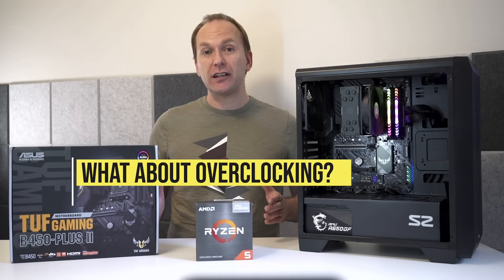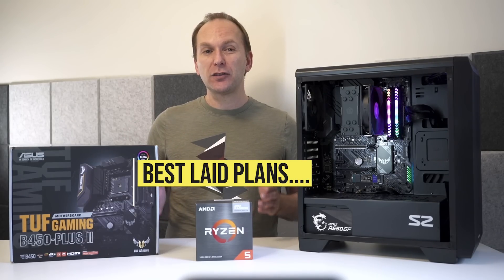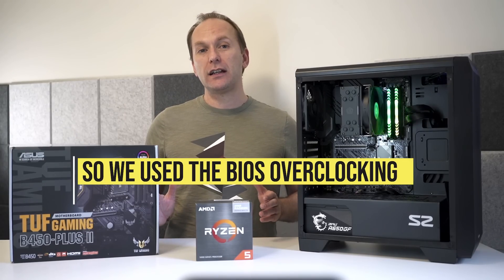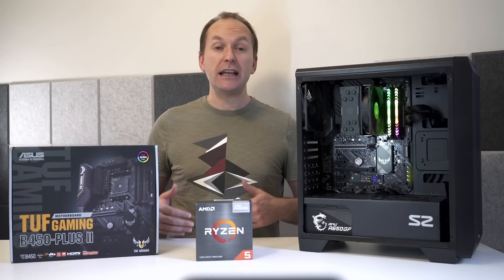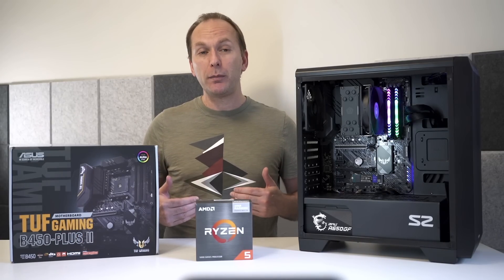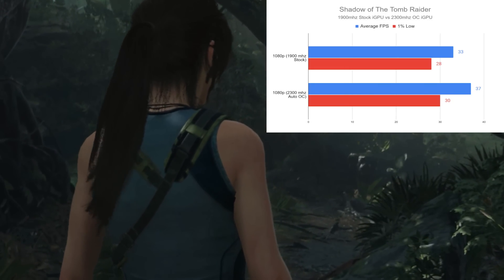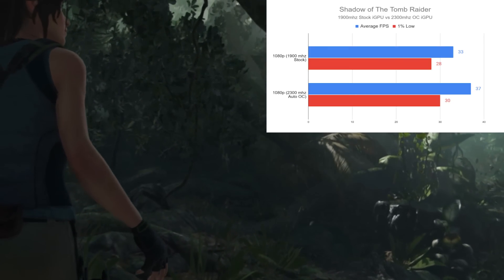You can overclock the Vega integrated graphics through Ryzen Master, though I spent quite a bit of time trying to get Ryzen Master to work and it refused to, so I resorted to BIOS overclocking. I settled on the extreme iGPU overclocking preset in the ASUS BIOS, which pushed the iGPU from its base frequency of 1900 MHz up to 2300 MHz. I've seen others with stable overclocks up to 2500 MHz, so you may be able to squeeze out more with some tinkering. Retesting Shadow of the Tomb Raider at 1080p gained 4 fps for a 12% overall boost — easy and free performance from the auto overclocking feature.